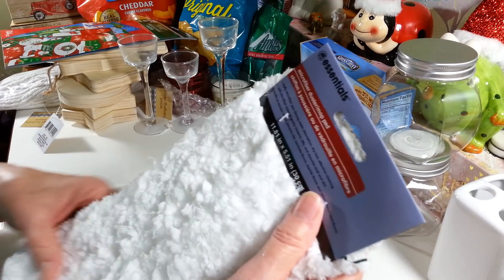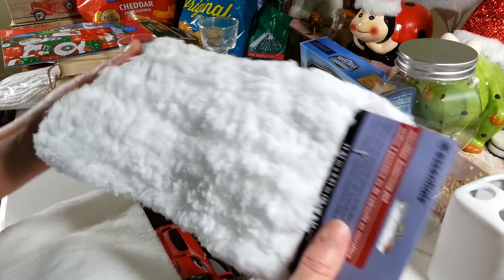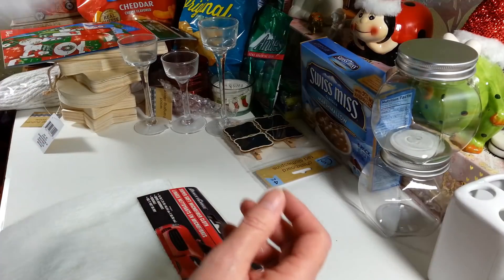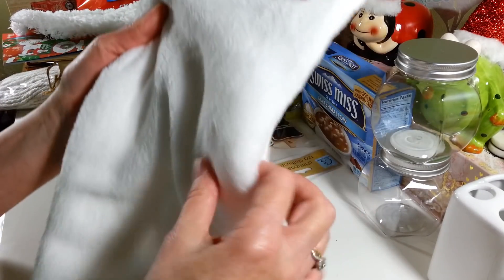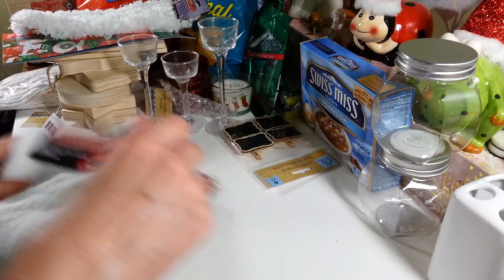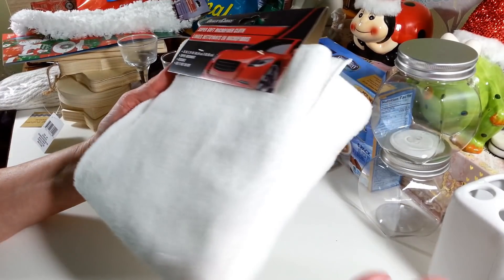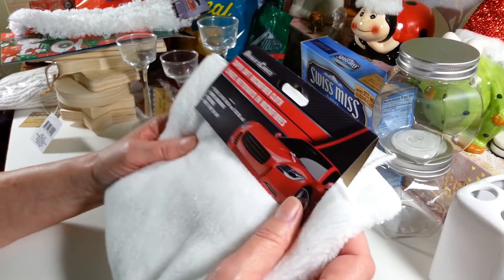I grabbed another one of these micro duster pads — I liked using these for snow effects, and you could also use them as a Santa beard or actually use them to dust mop. I always see different creative uses when I look at items. I also picked up another one of the soft microfiber cloths — these are so soft and I think I'm going to use this on a pillow. They're getting harder to find; this was the only one left at either of the Dollar Trees.